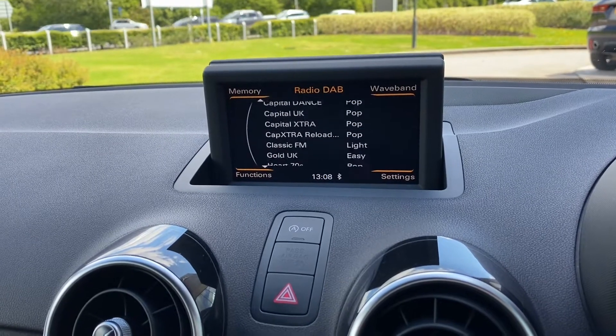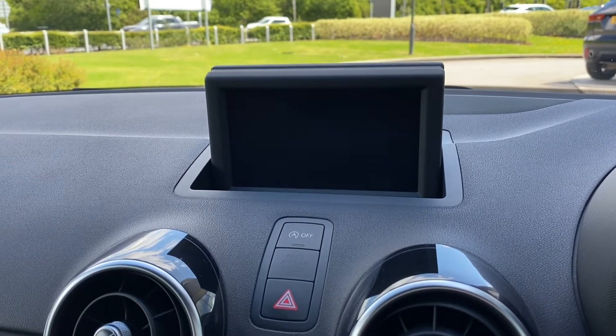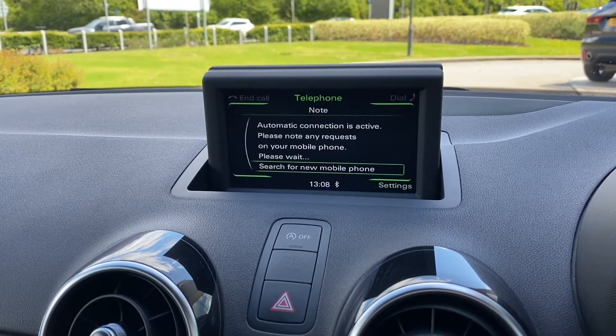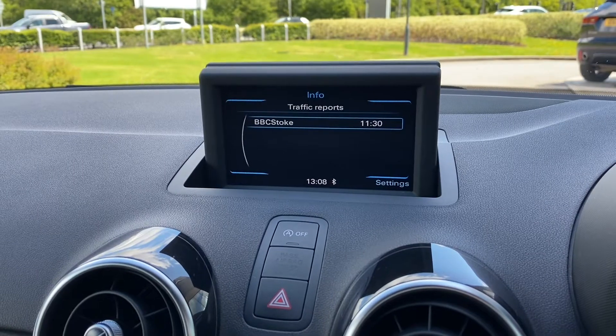A radio option is also available, allowing you to choose from your favourite radio stations, and media allows you to connect external devices. A telephone option is also equipped, brilliant for those hands-free calls, along with additional traffic information.